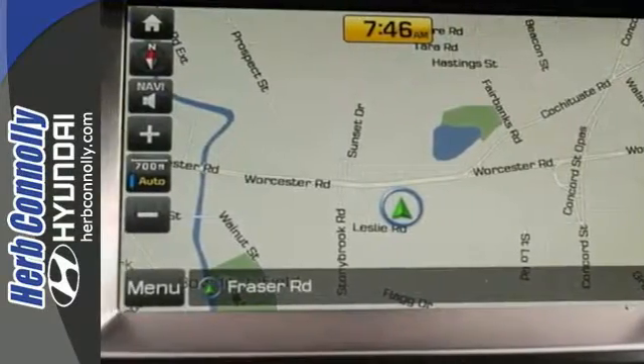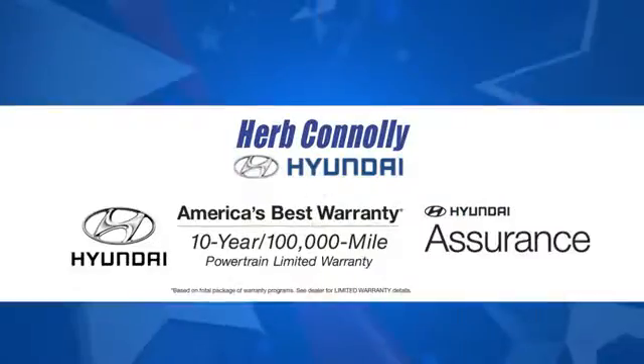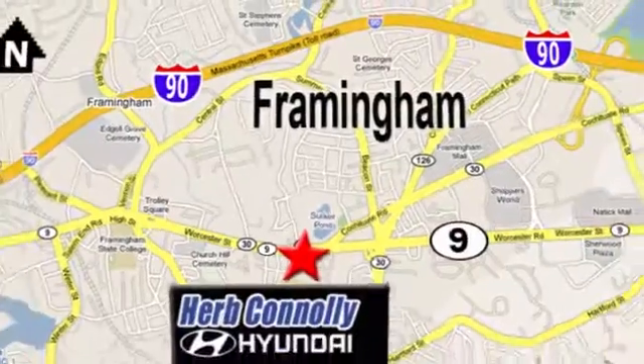Make your hectic days easier with this Santa Fe. Come see it today at Herb Connolly Hyundai, where the customer always comes first. Stop in today — we're conveniently located at 520 Worcester Road in Framingham, Massachusetts.